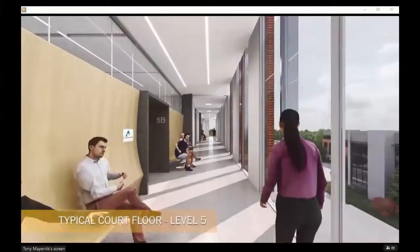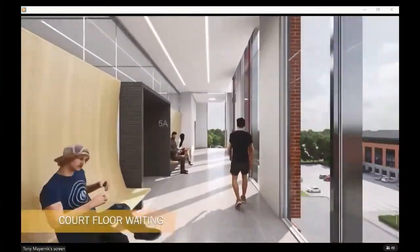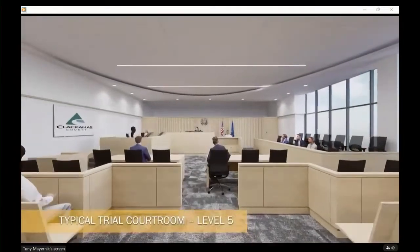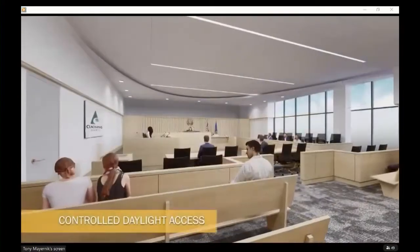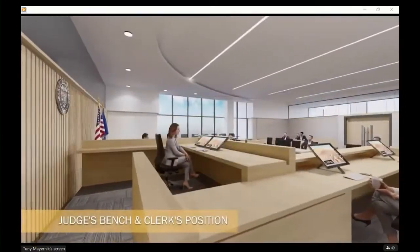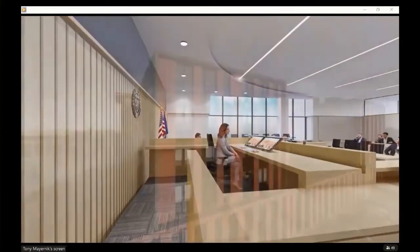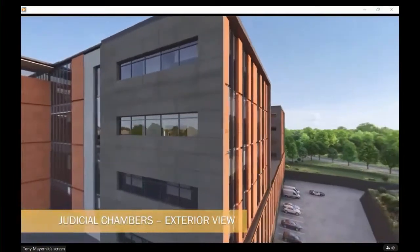This is a typical judicial corridor showing the courtroom chambers and the public waiting area before entering. This is a typical trial courtroom. We've got courtrooms of various sizes based on needs, and this is all part of our functional space development, working closely with OJD and the case analysis.